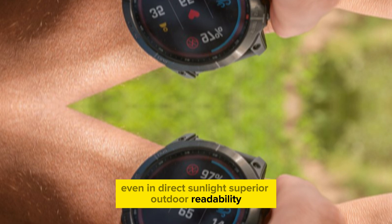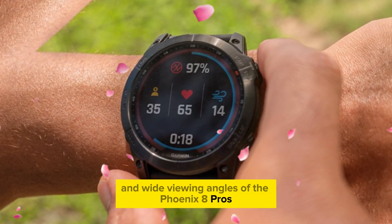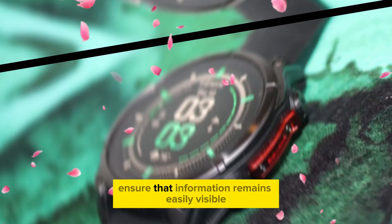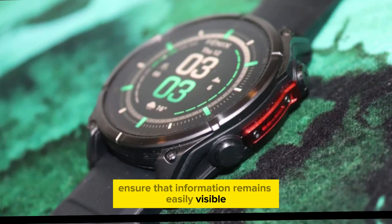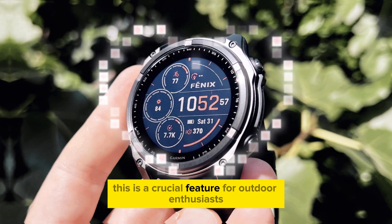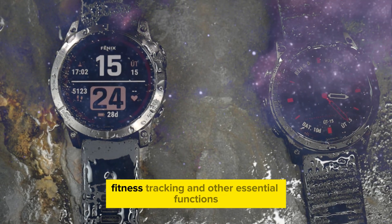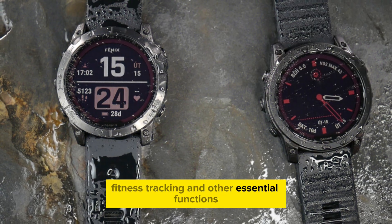The high brightness and wide viewing angles of the Phoenix 8 Pro's micro-LED display ensure that information remains easily visible, even in harsh outdoor conditions. This is a crucial feature for outdoor enthusiasts who rely on their smartwatch for navigation, fitness tracking, and other essential functions.